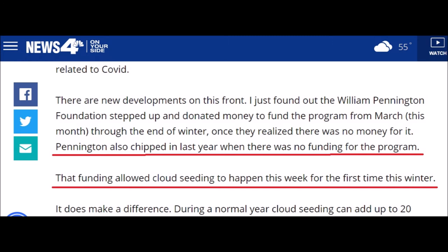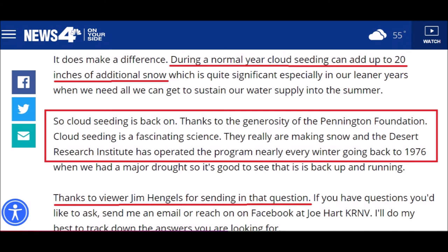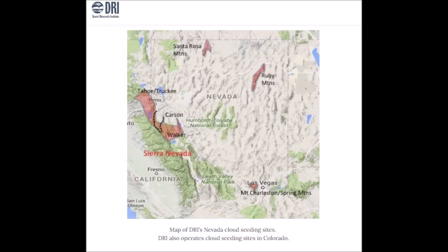Pennington also chipped in last year when there was no funding for the program, so it's not the first time the donation has happened. That funding allowed cloud seeding to happen this week for the first time this winter — weather modification is definitely back on. During a normal year, cloud seeding can add up to 20 inches of additional snow. The Desert Research Institute has operated the program nearly every winter going back to 1976, which possibly gives weight to climate crisis arguments — 45 years of weather modification must have some effect.